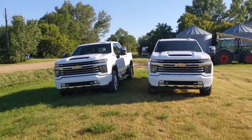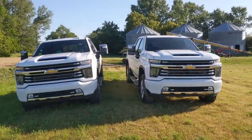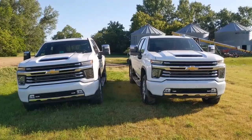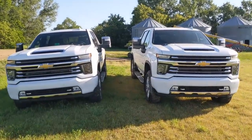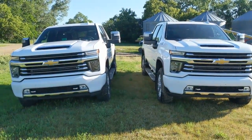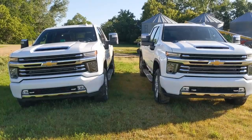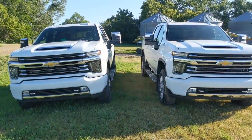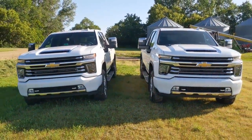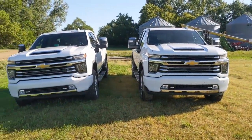Good morning guys. It's a beautiful morning. I just woke up. We were up to about one last night working on wedding stuff and yes, you are not seeing double. This one is actually the truck that I picked up three weeks ago.